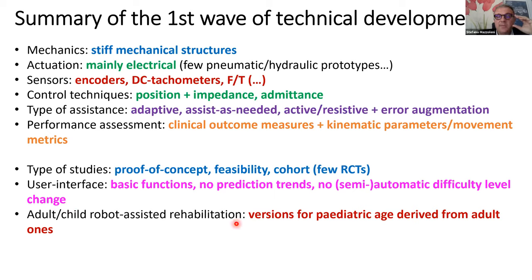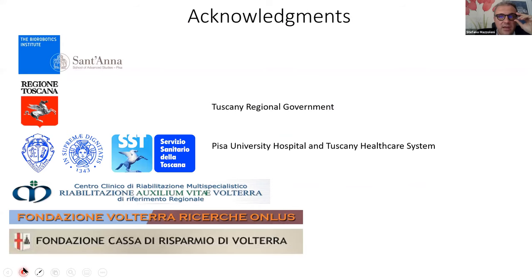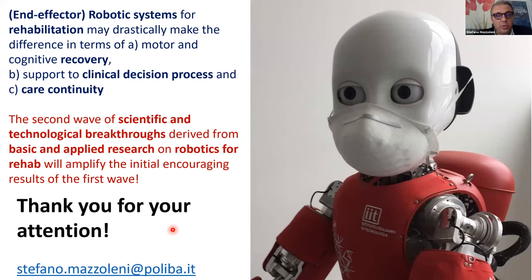I invite you to join the Technical Committee of the IEEE RAS Rehabilitation and Assistive Robotics, easily found on the IEEE RAS website. Acknowledgments go to the funding bodies: Scuola Superiore Sant'Anna, Regione Toscana, Pisa University Hospital, the Tuscany Healthcare System, and the different rehabilitation centers where I work. Thank you so much for your attention. My email address is here, and I am ready for answering your questions.